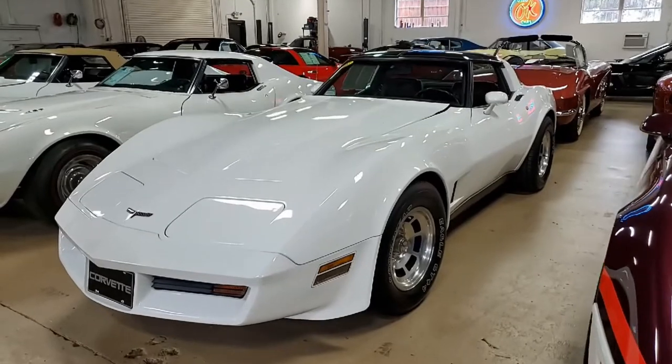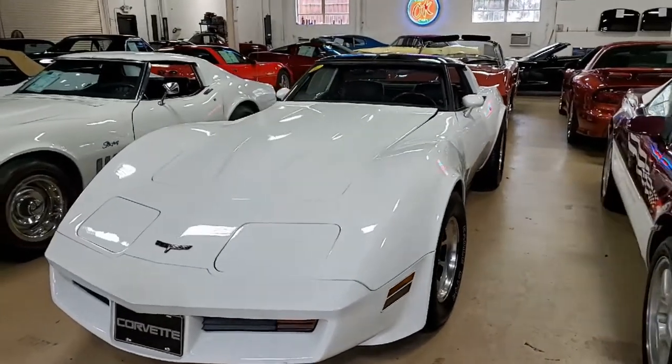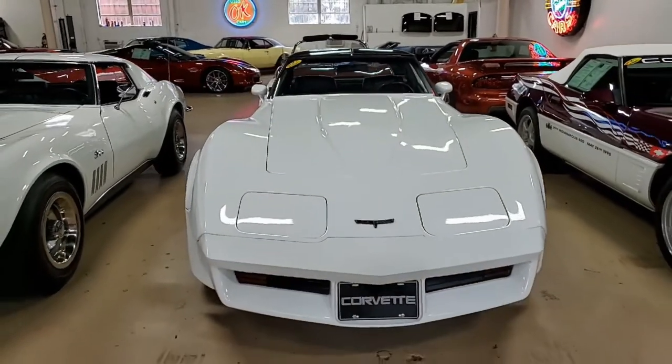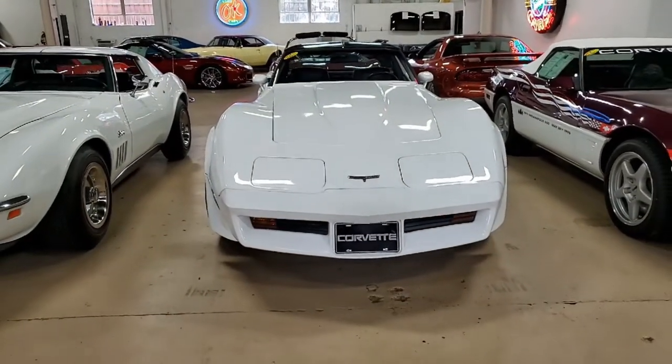It has dual rear speakers, power antenna, rear defrost, and cargo shade as well. And this car comes with the rare and highly desirable four-speed manual transmission.